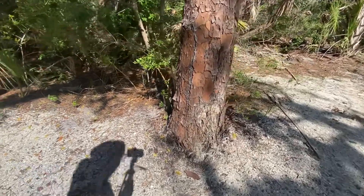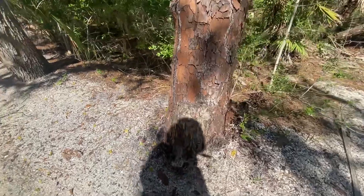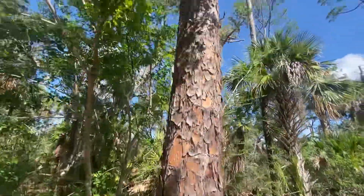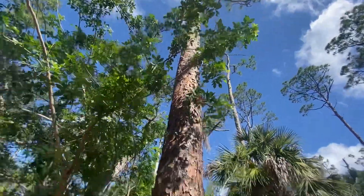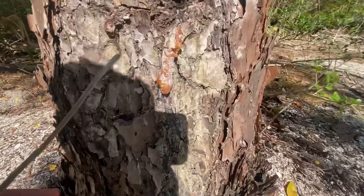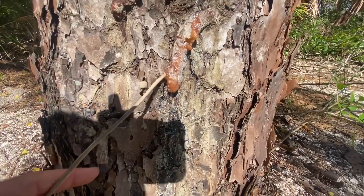I'm going to show you guys something that's extremely useful and it might even save your life. This here is a pine tree. Pine trees are incredibly useful for so many different reasons, but today we're going to be talking about this stuff right here. This is pine tar.